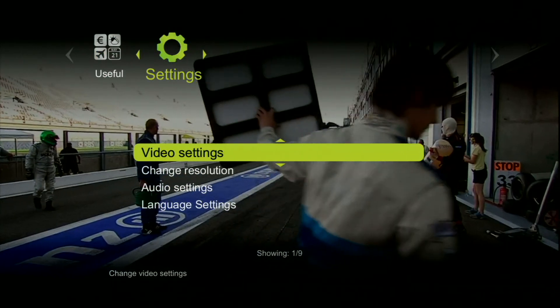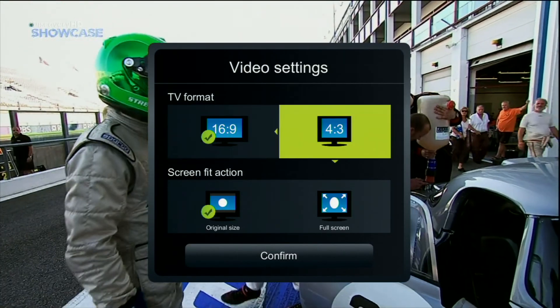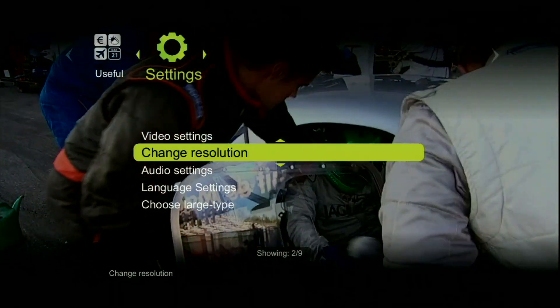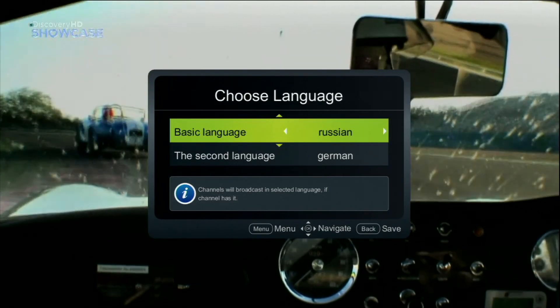In the settings you can adapt the user interface depending on your needs and comfort. Choosing the video settings option, you will be able to set the format for your TV screen and set the resolution of the interface. In audio settings you can choose and set the first and second language soundtracks.